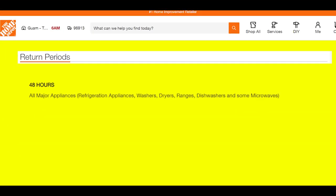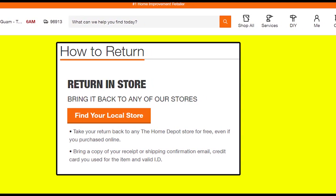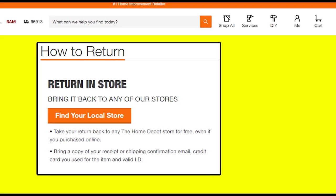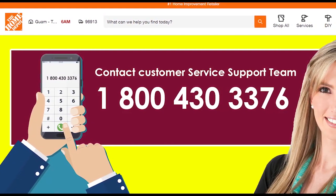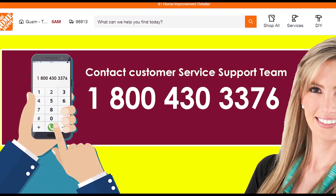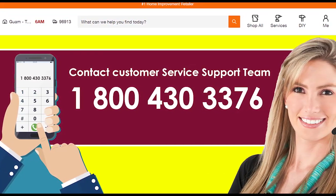To return your item, bring it back to any Home Depot store — even if you purchased it online — for free. Bring a copy of your receipt or shipping confirmation email, the credit card used for the item, and a valid ID. If an order arrives damaged, incomplete, or needs replacement parts, contact customer support by calling 1-800-430-3376, seven days a week, 6am to 2am ET, within 30 days of delivery.